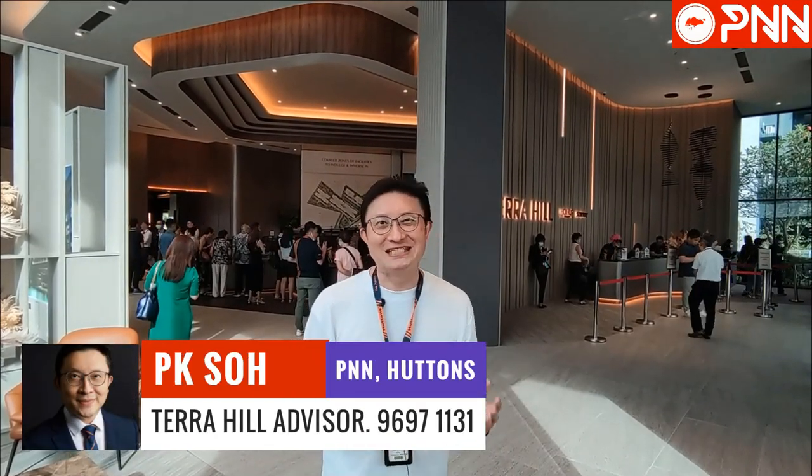Hello ladies and gentlemen, how are you doing? This is PK Show from Hutton's and today, obviously behind me, I'm here at the Herah Hill show flat.